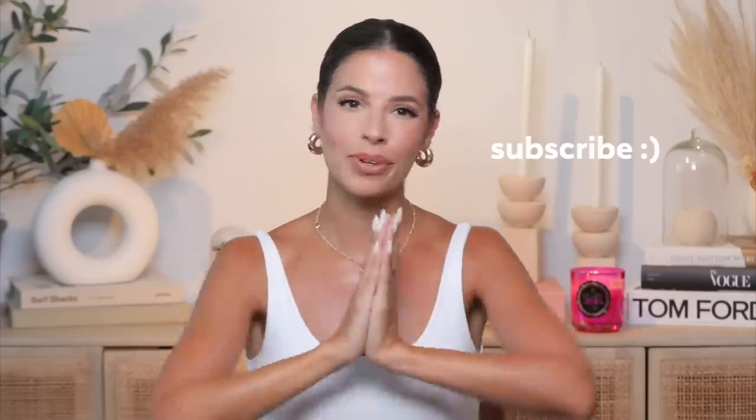If you haven't subscribed, please subscribe before you leave. I think I'm going to start with some beauty items because you guys really seem to like that genre, but we got kitchen, food, everything.